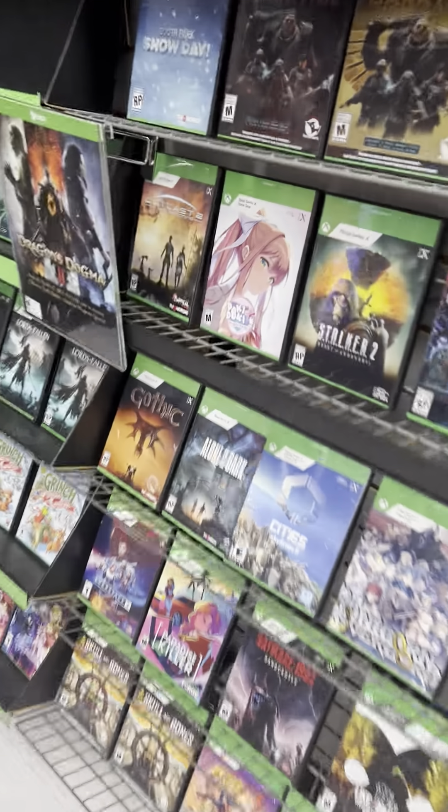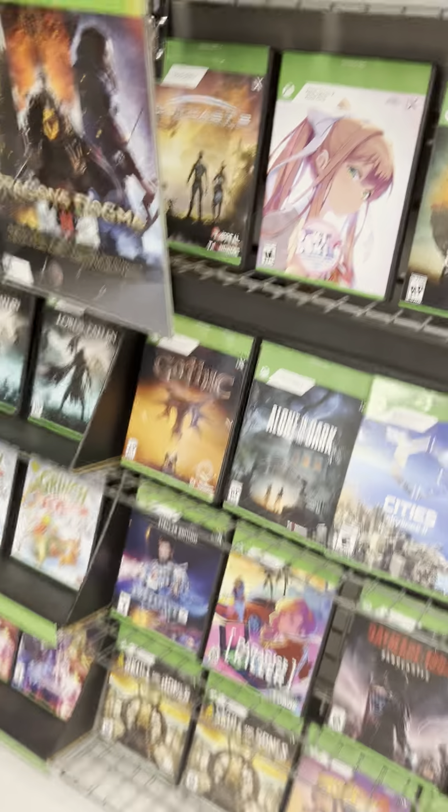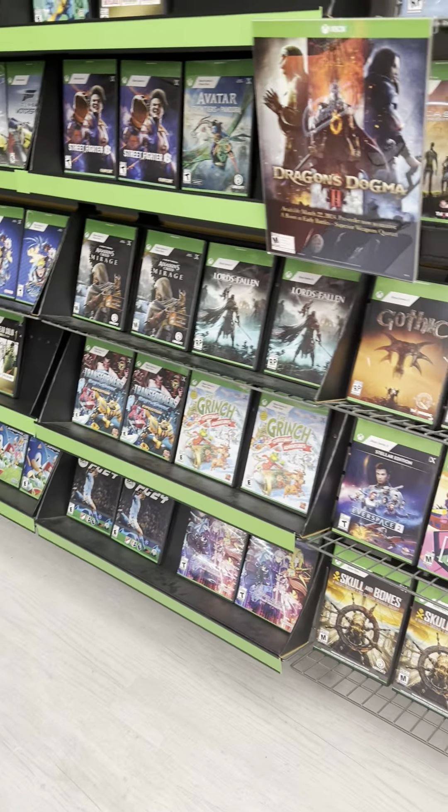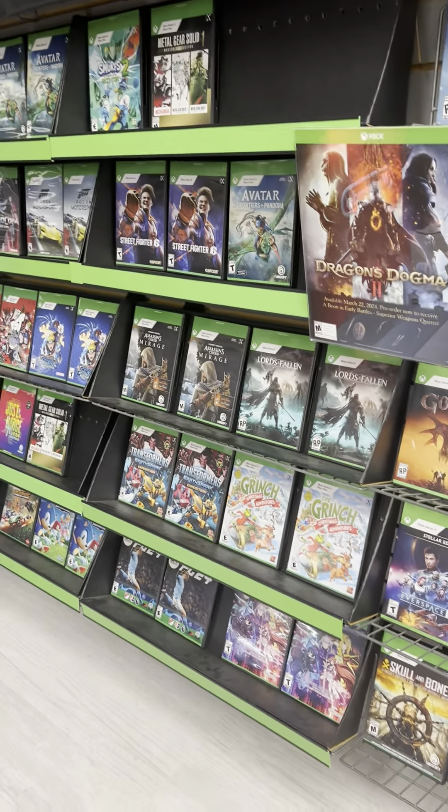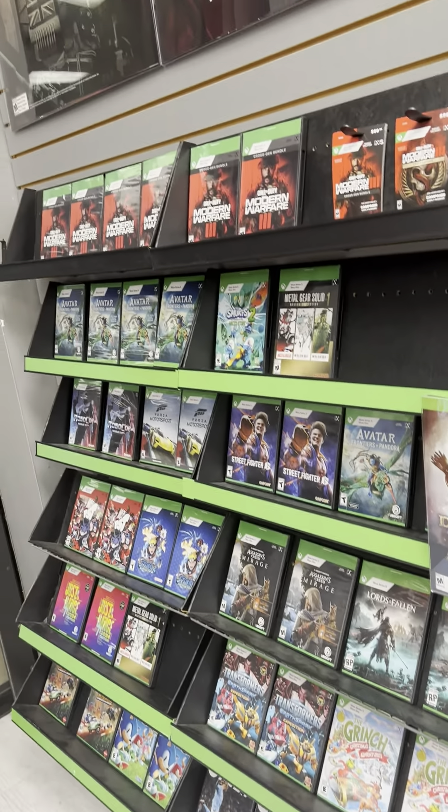There's also Doki Doki Literature Club for the console I have, along with some Grinch games, and then Forza, Call of Duty, and all these other games.